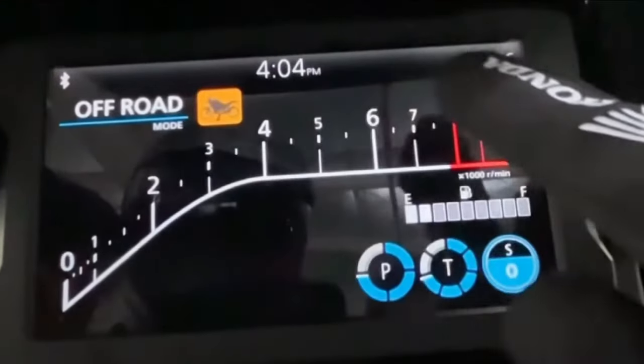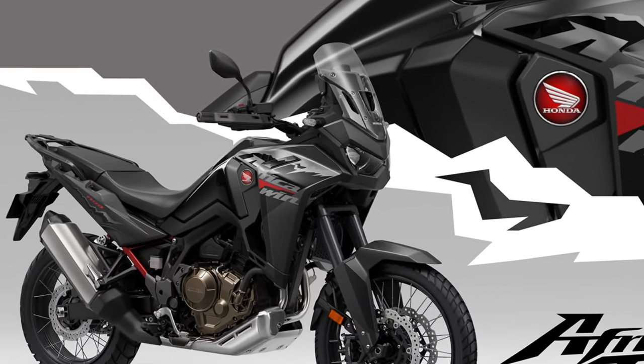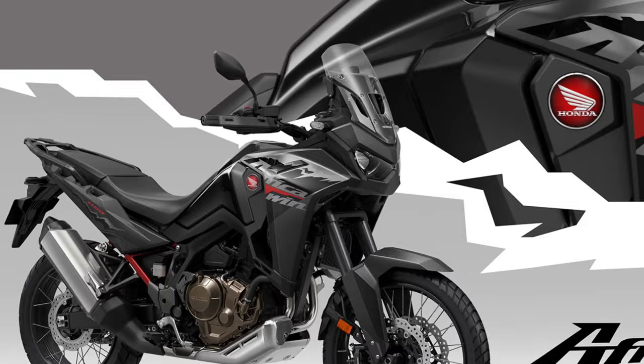Powering the Africa Twin is a potent liquid-cooled parallel twin engine, refined for smooth power delivery and ample torque, ensuring responsive performance both on- and off-road.